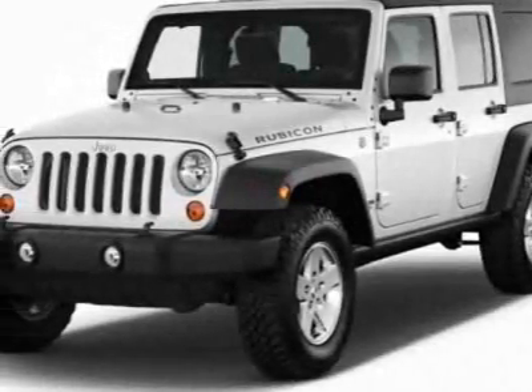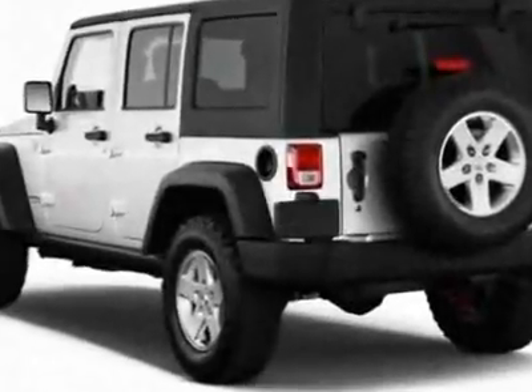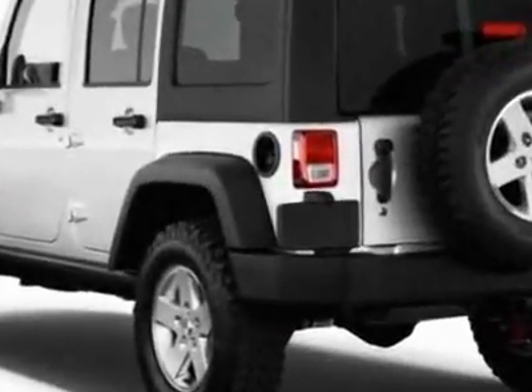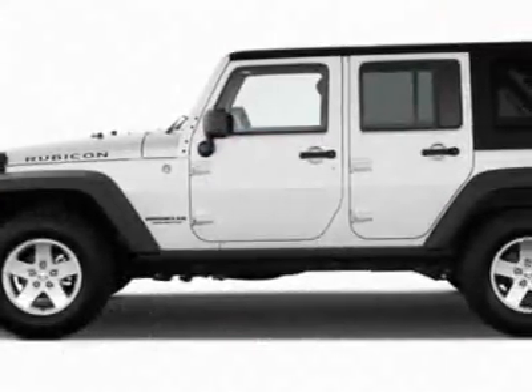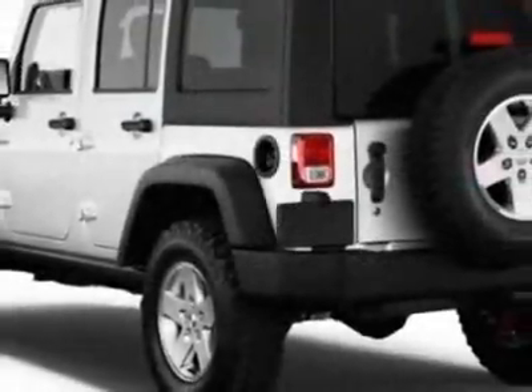Check out this new 2012 Jeep Wrangler Unlimited. For your protection, this vehicle has a full factory warranty. This vehicle gets an estimated 16 miles per gallon in the city and an estimated 21 on the highway.